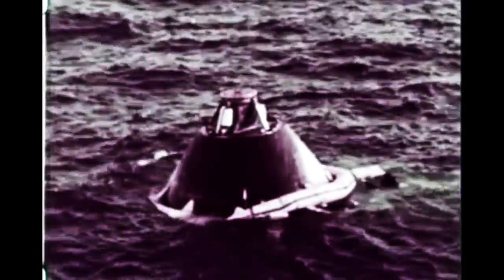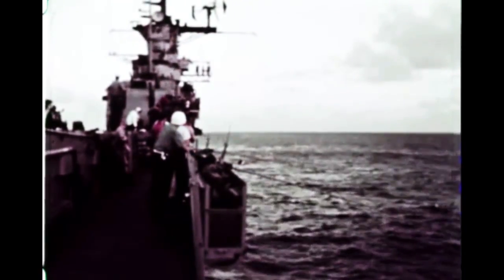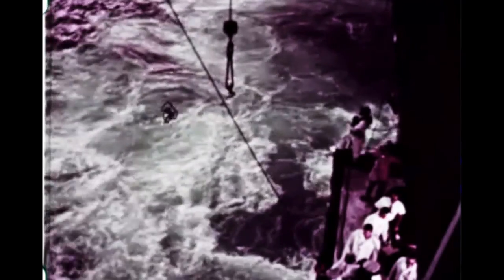Ten minutes after liftoff, the second stage engine had completed its job and shut down. At this point, the Apollo spacecraft was 160 miles high, traveling over 15,000 miles per hour. After reaching an apogee of about 300 miles, the spacecraft was propelled back into the Earth's atmosphere by its service module engine to provide an extreme test for the command module's heat shield. The command module was recovered in the South Atlantic by Department of Defense Recovery Forces and returned for detailed study. The complete success of AS-201 in performing its prime missions — verifying spacecraft and launch vehicle compatibility and launch vehicle structural integrity — provided NASA with increased confidence in meeting its manned space exploration goals as planned.